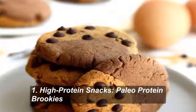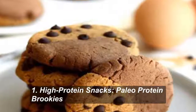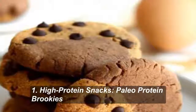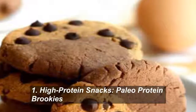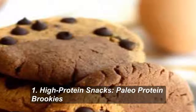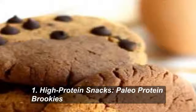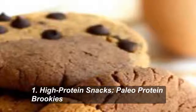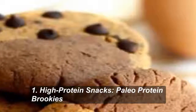7 High-Protein Snacks That Actually Taste Good. Number 1: Paleo Protein Brookies. Following a paleo diet, Fit Foodie Finds' brownie and cookie hybrid allows you to eat dessert while fulfilling all of your nutritional needs at snack time. Let the prehistoric rejoicing begin!